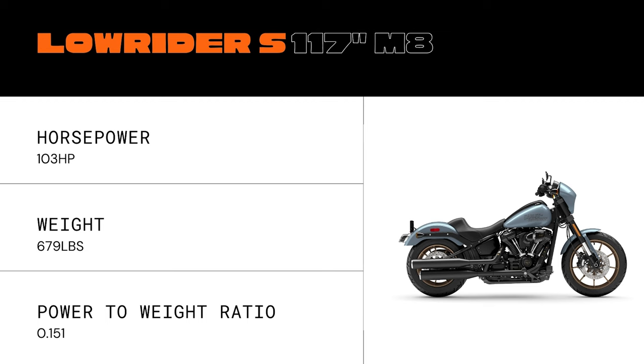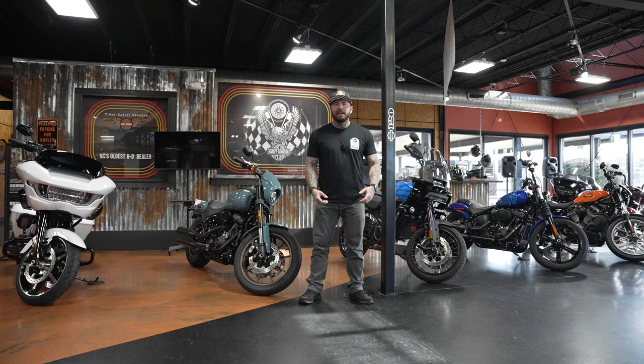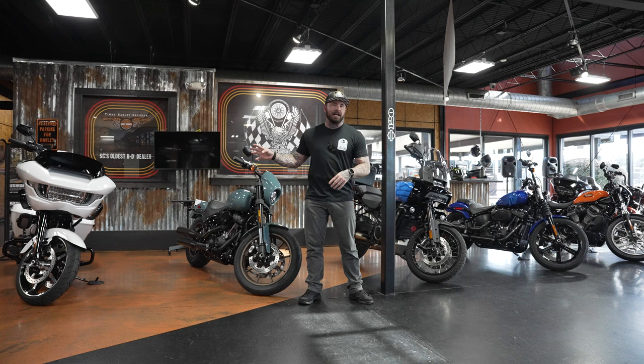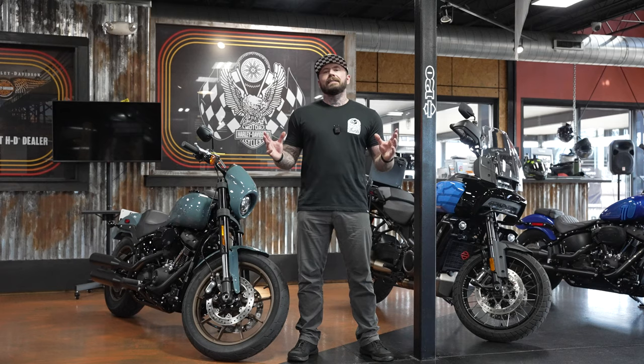In second place, 91 horsepower and 481 pounds, the Nightster Special at 0.189. Number three is the Low Rider S at 0.151. Number four is the Street Bob at 0.143. And very surprisingly to me, the all-new Road Glide came in last at 0.125 — which absolutely blows my mind, because I did ride that bike and it feels pretty fast and makes good power.